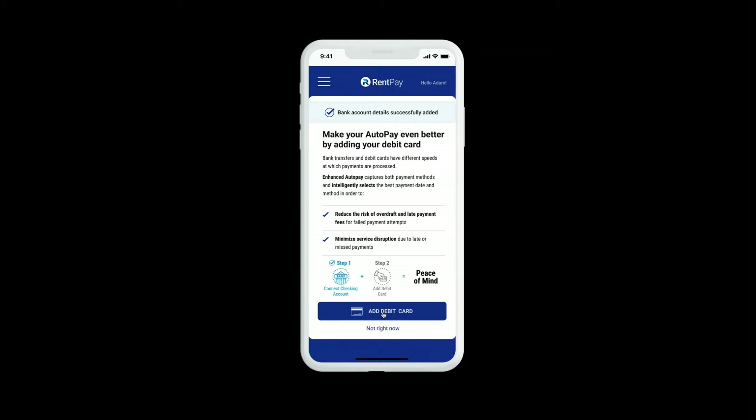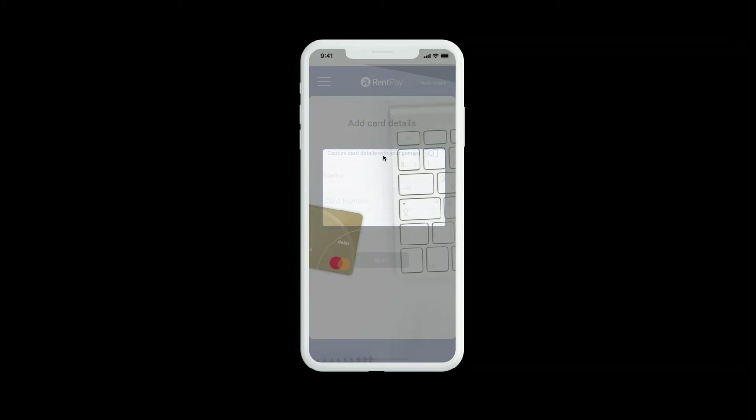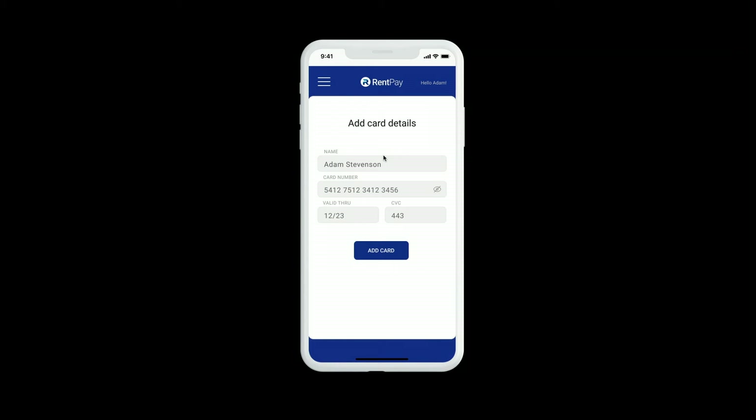Next, Adam is invited to add his debit card. He can populate the details manually, use his digital wallet, or take a photo of his debit card and have the details automatically populate. He's then taken to a summary screen where he can see the details of his payment.